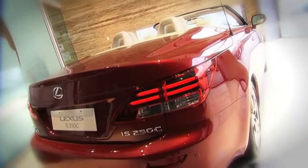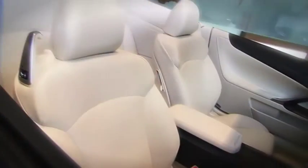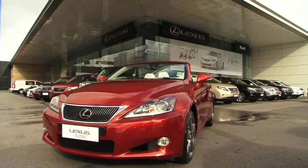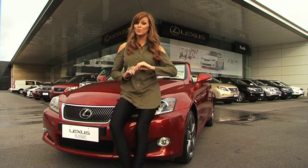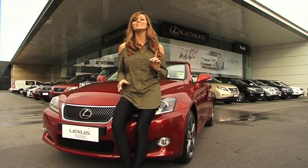Do I need to say much more? This is the Lexus IS250C convertible and it ticks all the right boxes. Let me just give you a moment to take it in. I got this masterpiece from Lexus of Perth, the sole Lexus dealership in WA, which proudly continues its tradition of excellence — and this car is a prime example.